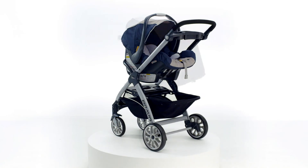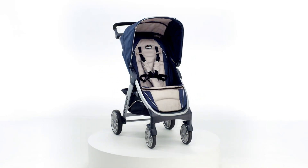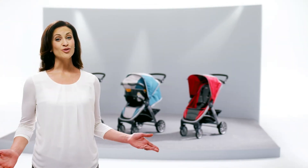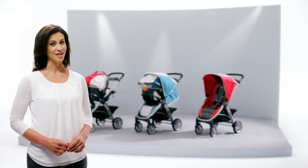Three unique modes of use to adapt to your changing travel needs as your baby grows. The Bravo TRIO System — the ideal choice in a 3-in-1 travel system. Only from KIKO.